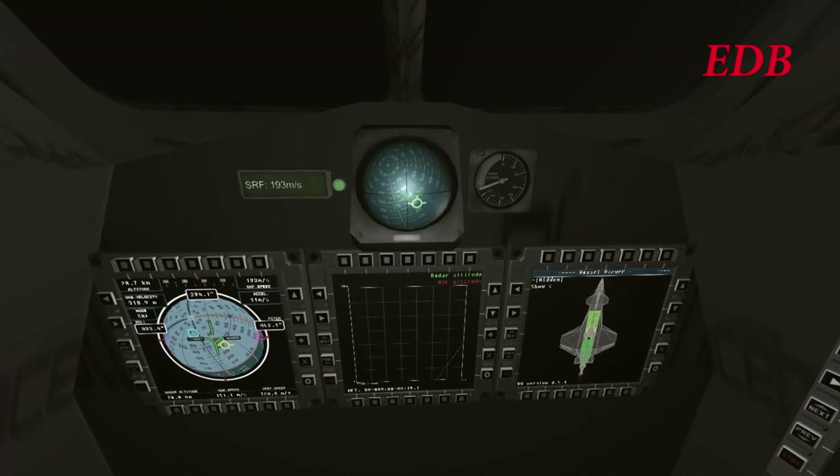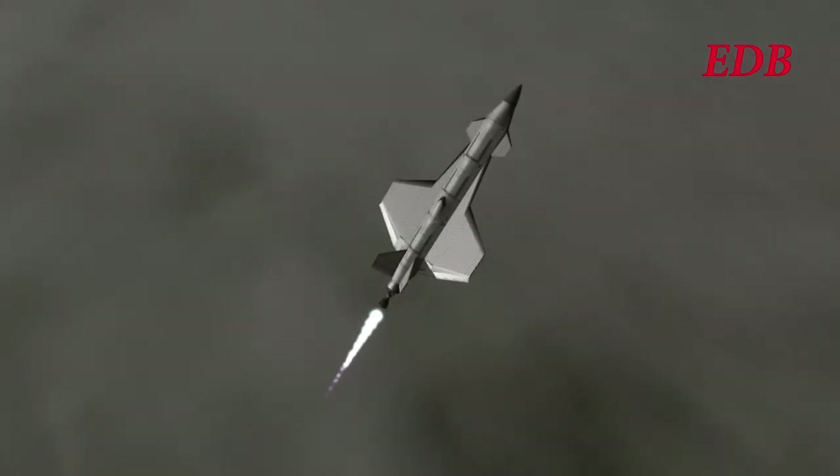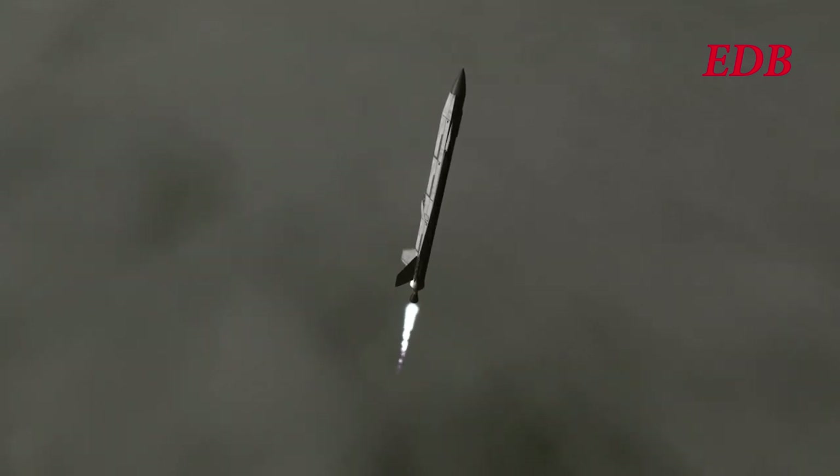Total burn time for the RL-10 was 6 minutes and 49 seconds, though there was no expectation that Rodwell would use the entire burn time of the engine. Total delta-V was 5,776 m/s. The boosters provide 828 meters per second of delta-V burning for one minute. The total delta-V of the craft is 6,604 meters per second, certainly not enough to make orbit.